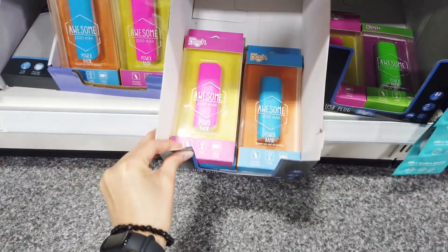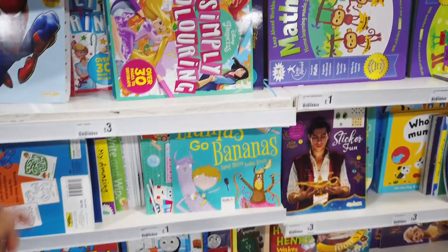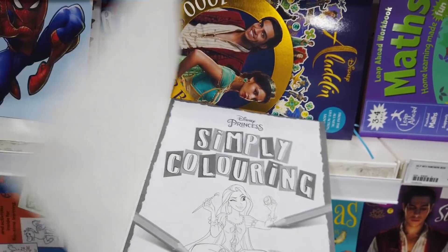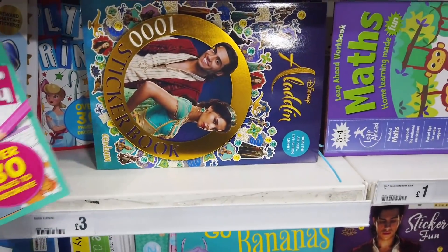They've got some more power banks in. Lots of lovely books in, Disney ones as well. Colouring books — they've got ones with stickers.